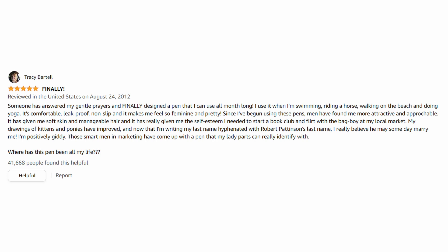"I use it when I'm swimming, riding a horse, walking on the beach, and doing yoga. It's comfortable, leak-proof, non-slip, and it makes me feel so feminine and pretty. Since I've begun using these pens, men have found me more attractive and approachable. It has given me soft skin and manageable hair, and it has really given me the self-esteem I needed to start a book club and flirt with the bag boy at my local market. My drawings of kittens and ponies have improved, and now that I'm writing my last name hyphenated with Robert Pattinson's last name, I really believe he may someday marry me."